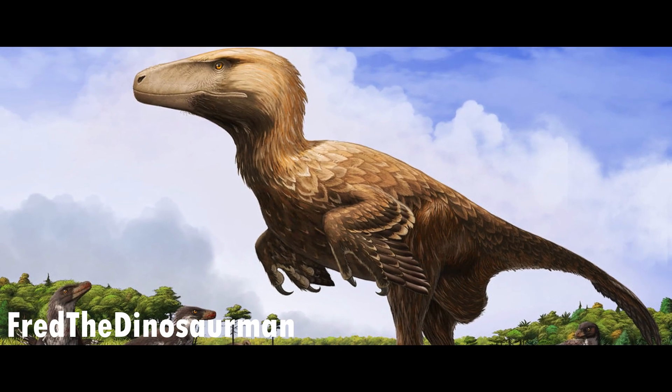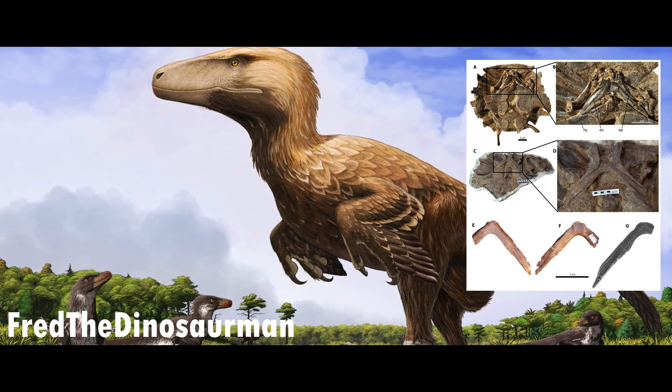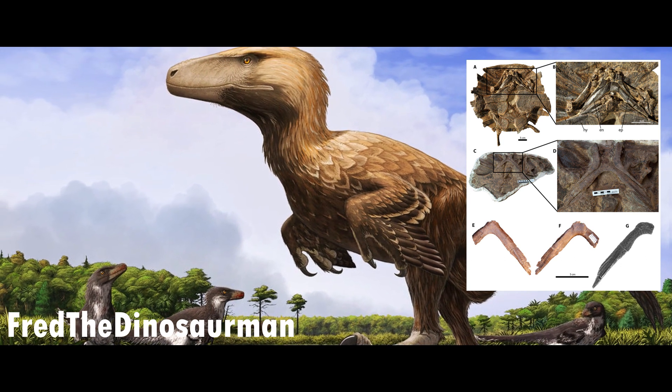Later on, it would be known that some of the bones were actually from a turtle, leading some to believe that Dakotoraptor never even existed, despite other remains still being from a dromaeosaur of some type.